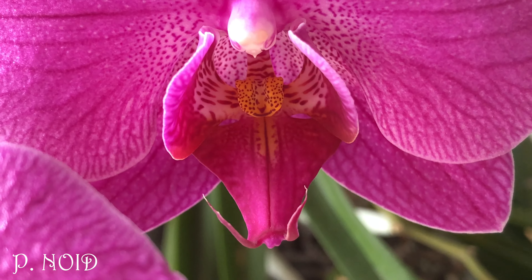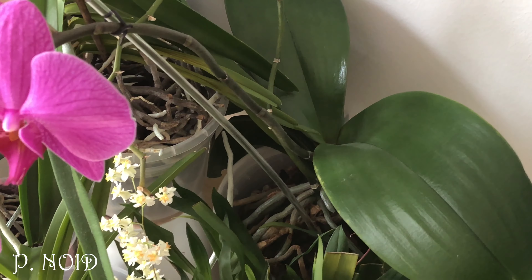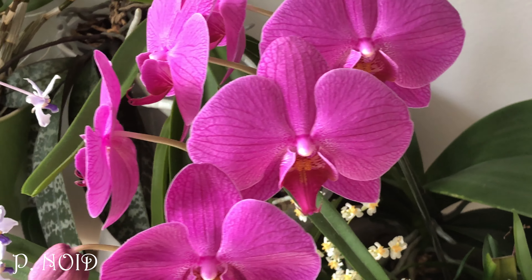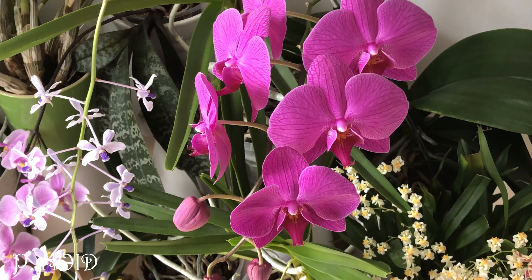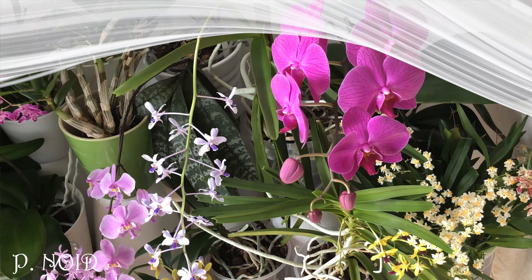This is my purple 'no idea' orchid — it's my biggest one. It has produced a very nice cascading spike and it's always busy growing something, mostly leaves. It never gets boring — that's what I like about it. And it's a real eye-catcher compared to the other ones on the windowsill.